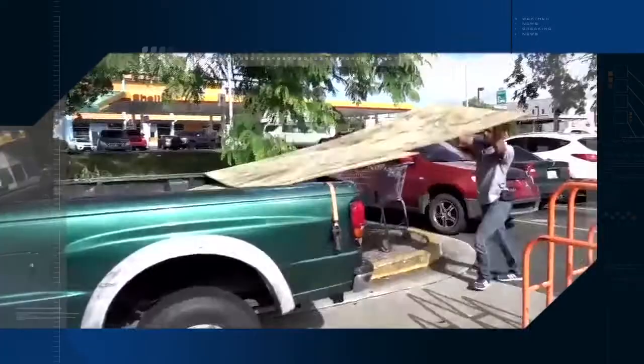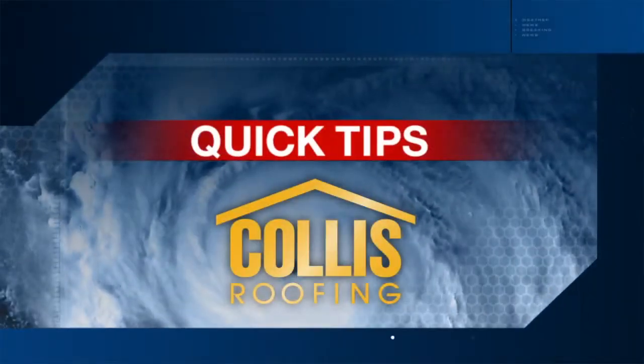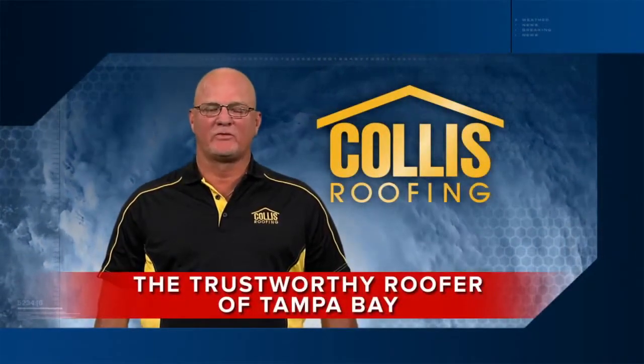It's hurricane season. Are you ready? These ABC Action News tracking the tropics quick tips are sponsored by Collis Roofing. Be prepared for extreme weather with Collis Roofing, the trustworthy roofer of Tampa Bay. Hey everybody, I'm ABC Action News chief meteorologist Dennis Phillips.